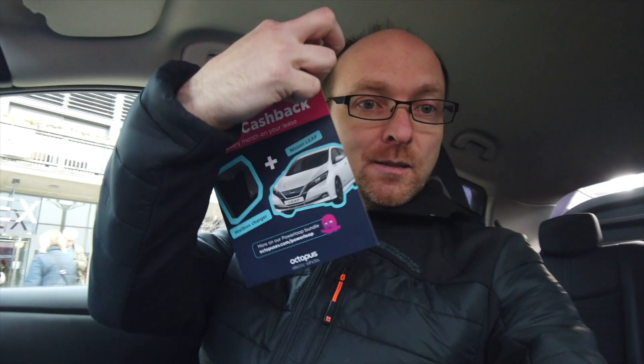The benefit of vehicle-to-grid for you in terms of money is that you get money off your lease every month if you plug the car in for a certain number of charge cycles. Looking at the pamphlet here — you save £30 a month, and you have to complete 12 charge cycles within the month. That means plugging it in before 6pm and keeping it plugged in until 5am. So if that's what you normally do anyway, getting £30 a month back on the lease shouldn't be a problem.